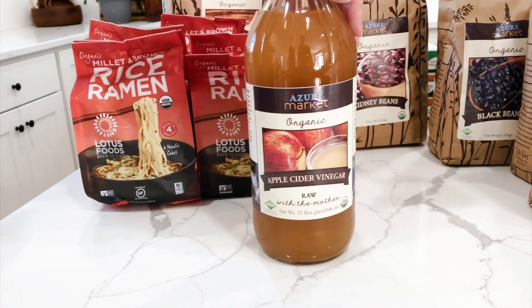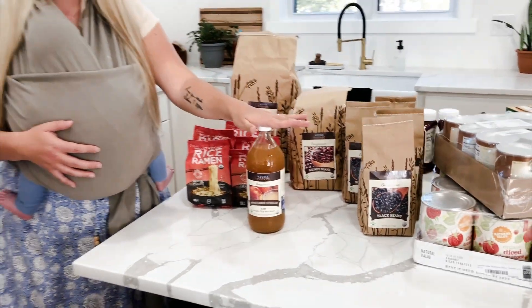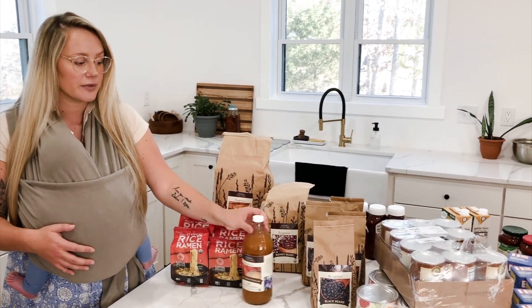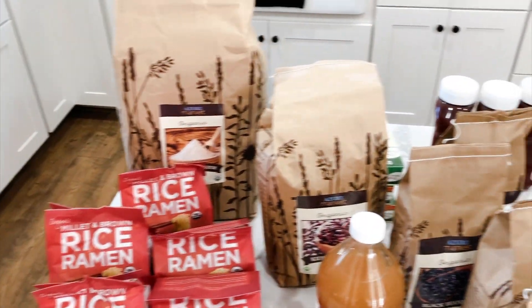The last thing I haven't mentioned is apple cider vinegar. It's not that expensive on Azure, but you can also get organic ACV with the mother at Aldi, and it comes in a glass bottle.